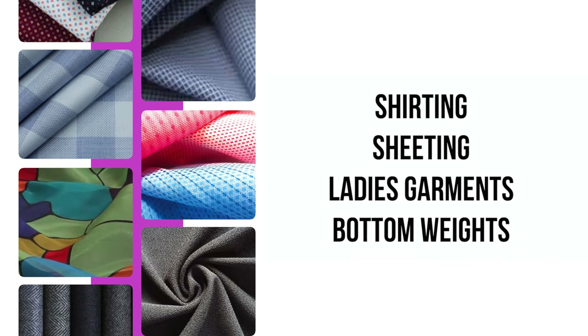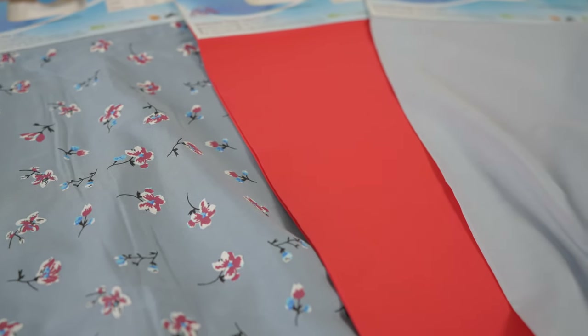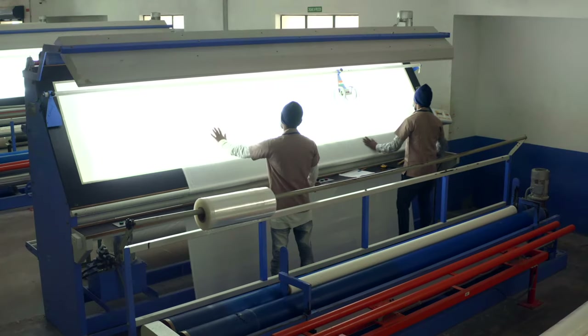A wide range of fabrics for shirting, sheeting, ladies' garments, and bottom weights are woven at international quality which stand for both domestic and international markets.